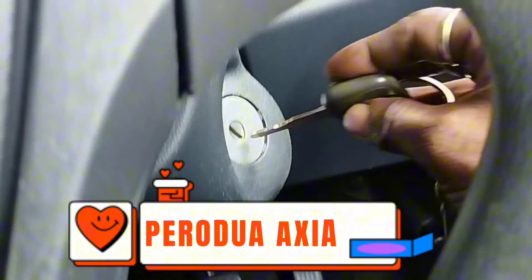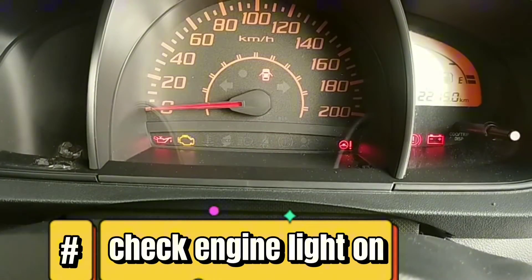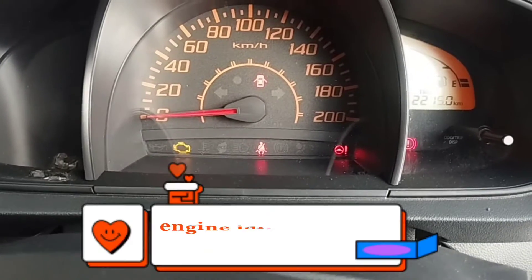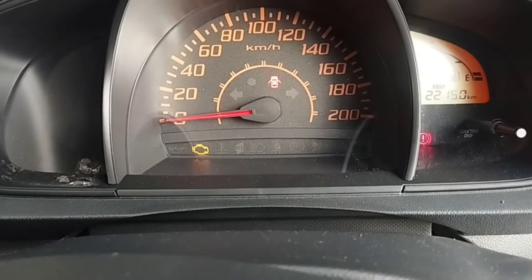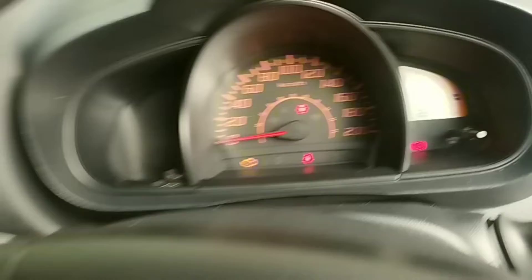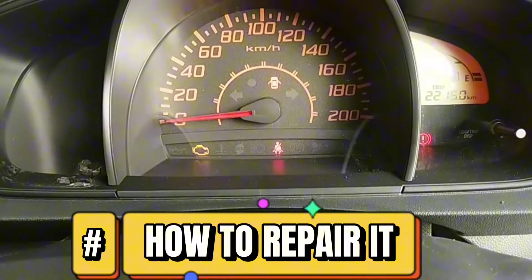Assalamu alaikum, hi friends. Today's video is about a car problem: the check engine light is on after starting. While driving, the engine is idling and misfiring. When driving, the car has more fuel consumption than before. Why is the check engine light on? Yes, the car is having problems. Watch the full video and you will be able to repair it.